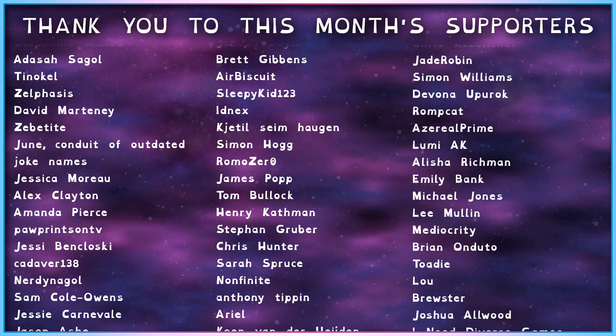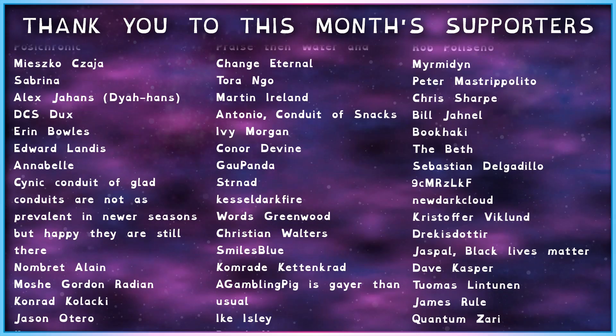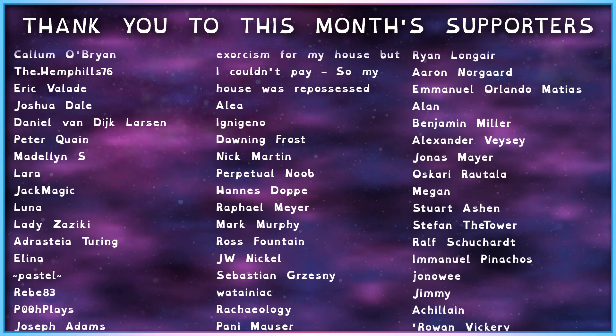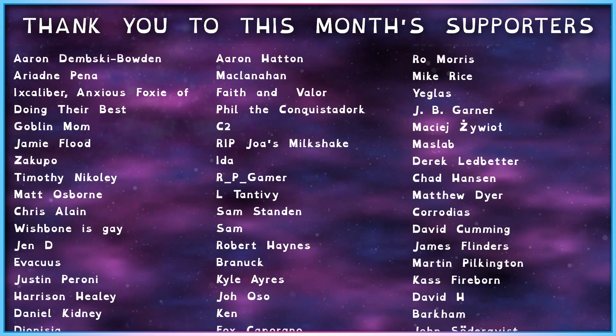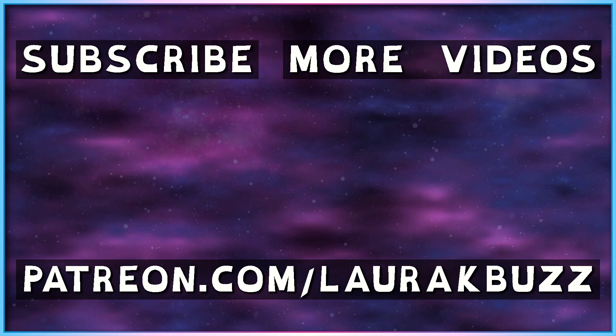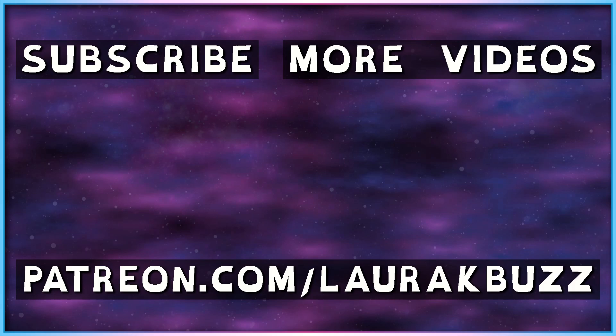Thank you so much to this month's Patreon backers, who help make this show possible. You can support the show and everything I do at patreon.com/laurakbuzz. Thank you.